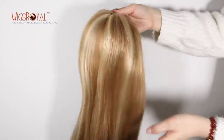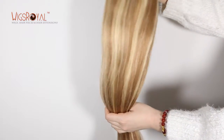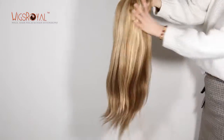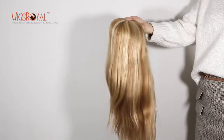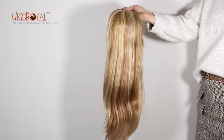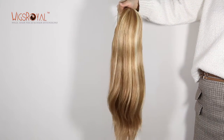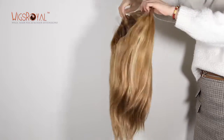Most WigsRoyal wigs come with freestyle and can be parted from anywhere you want, if without special requirements. We have already bleached knots for all of our products, if you didn't tell us not to bleach for you. Single knots at the front hairline and double knot selts. The cap base is the most important for a wig.